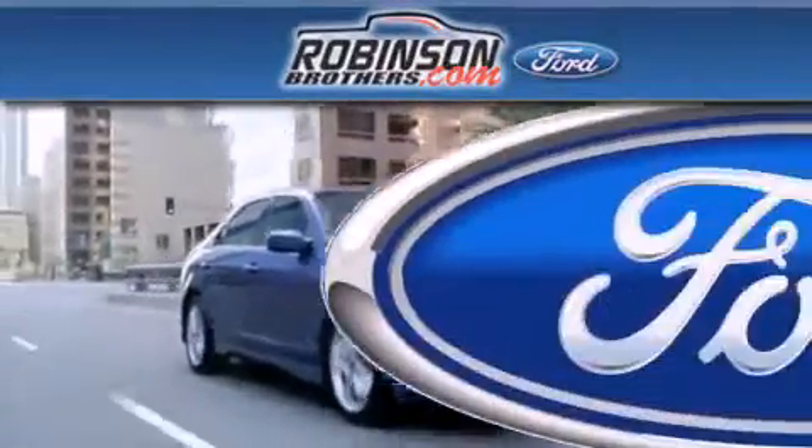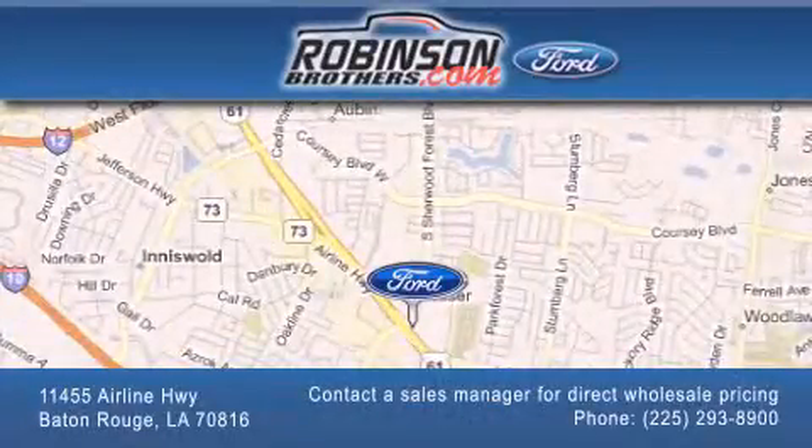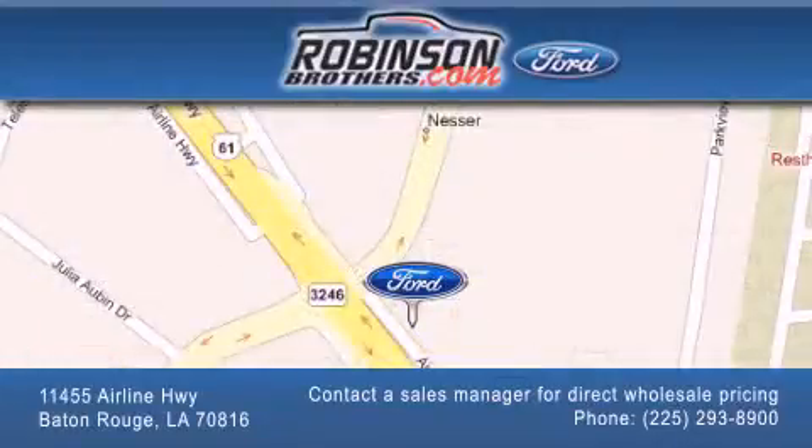Please contact our Business Development Office at 225-293-8900 for special wholesale pricing. Give us an opportunity to earn your business. Thank you.